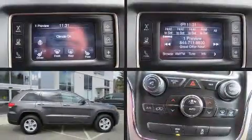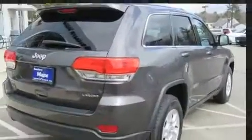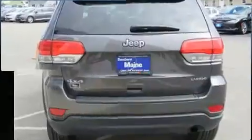Experience driving perfection in the 2014 Jeep Grand Cherokee with fewer than 45,000 miles on the odometer. This four-door sport utility vehicle prioritizes comfort, safety, and convenience.